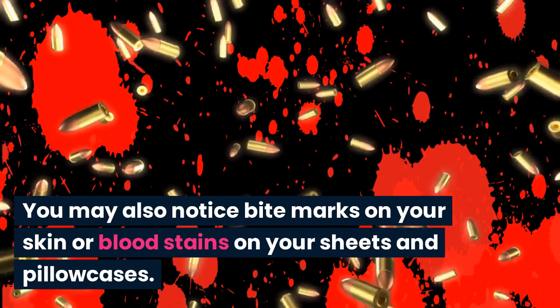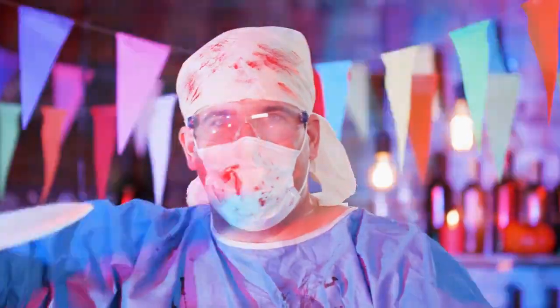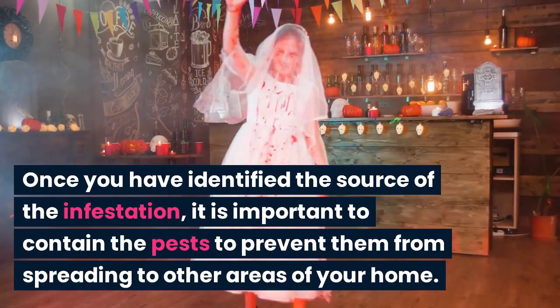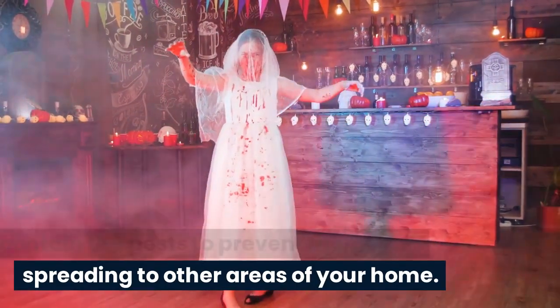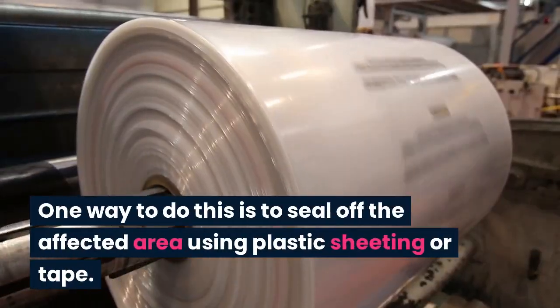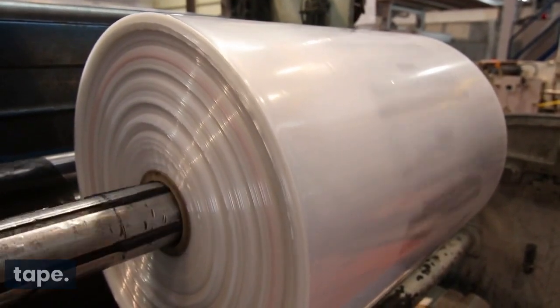You may also notice bite marks on your skin or bloodstains on your sheets and pillowcases. Contain the infestation. Once you have identified the source of the infestation, it is important to contain the pests to prevent them from spreading to other areas of your home.